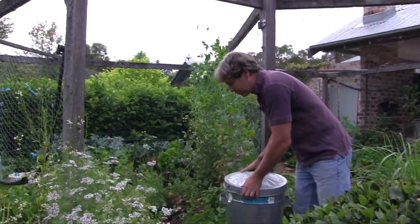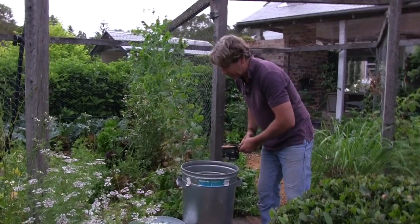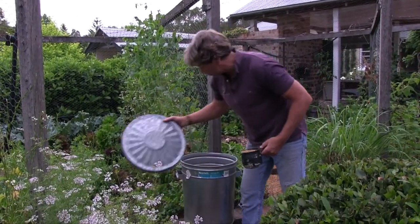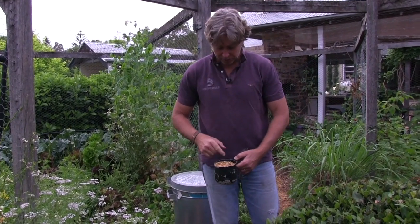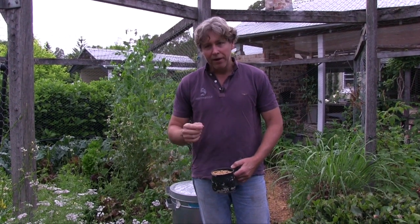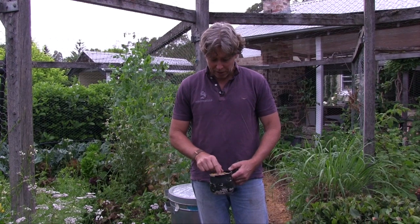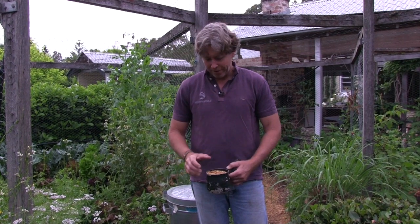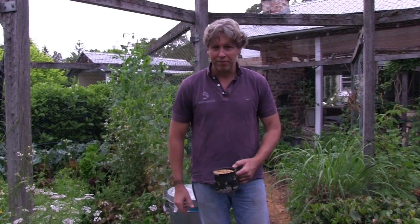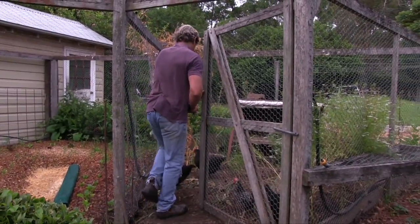The girls are making a bit of noise over there, so we might shut them up. For ease and convenience I keep a bit of chicken food out here in the veggie patch, just in a steel garbage bin so the rodents can't get into it. At the moment we're just feeding them a scratch mix. Morning girls, how are you? Time for breakfast.